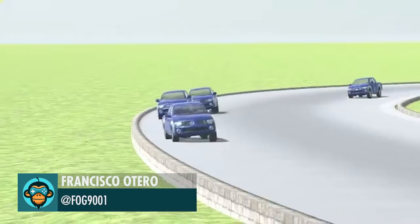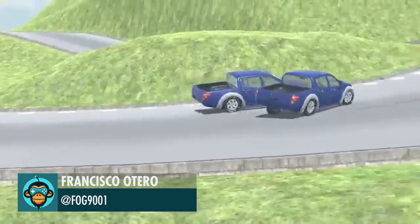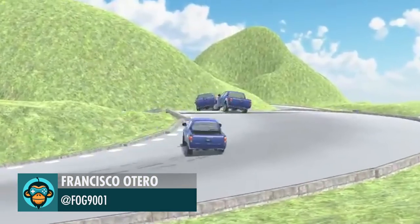These cars are racing through AI machine learning, programmed by Francisco. It took them 48 hours — check them out now.